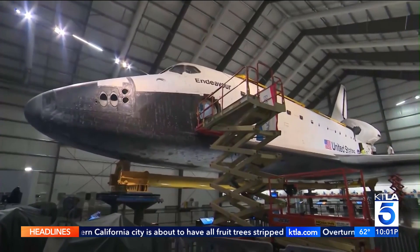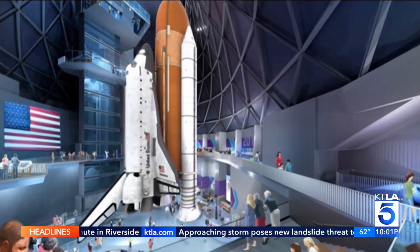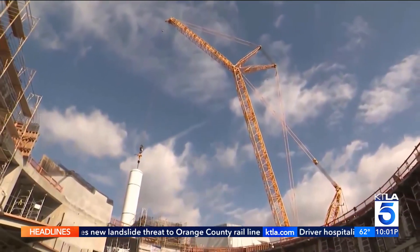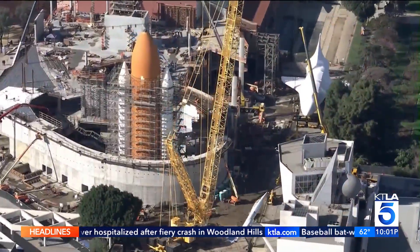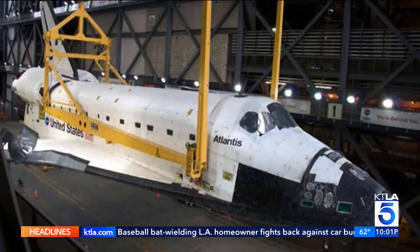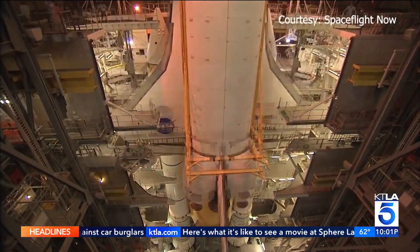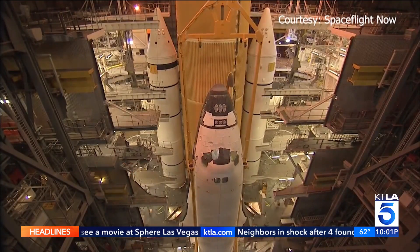It started as a pipe dream that blossomed into reality. "We said someday they'll retire a space shuttle, and we should try to get one, and we should put it in launch position." That was in 1992, and now here we are. Two large cranes — one at the tail and one by the nose — will lift the retired Endeavour from its temporary horizontal position to a permanent vertical one. This painstaking process requires putting the orbiter in a sling, hoisting it over a wall, and then carefully attaching it to the existing external tank and its rocket boosters.